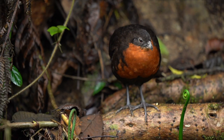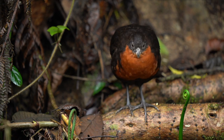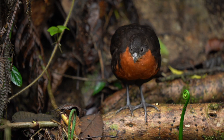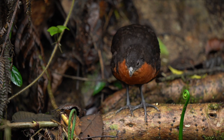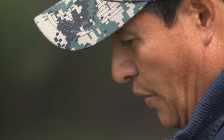But it's not just antpittas and cock of the rocks — the list goes on and on. He's also managed to habituate dark-backed wood quail, which you'd normally see scurrying across in front of you for a fleeting glimpse, but here they go mad for bananas. With an Angel whistle and a handful of banana, they're right there with you.